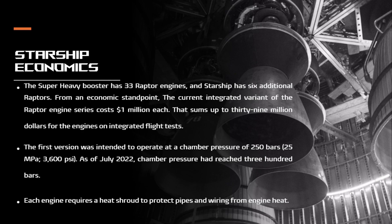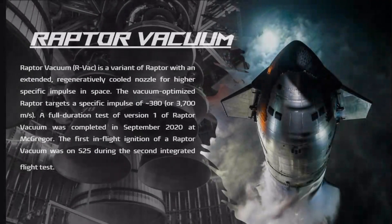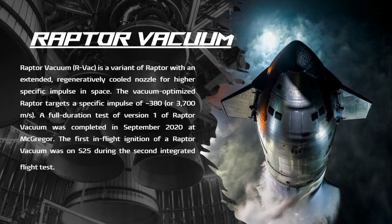There are three versions of the Raptor. The Raptor vacuum (RVAC) is the dedicated deep-space propeller — a variant with an extended, regeneratively cooled nozzle for higher specific impulse in space, targeting approximately 380 seconds (3,700 m/s). A full-duration test of Raptor vacuum version 1 was completed in September 2020 at McGregor. The first in-flight ignition of a Raptor vacuum was on S25 during the second integrated flight test.